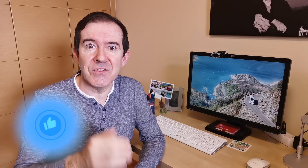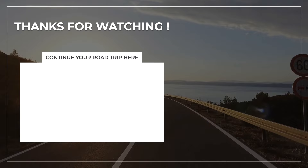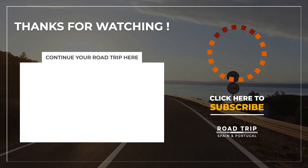And that was our collection of advice for you planning a road trip in Spain. We hope you found it useful. If you have any questions, you are more than welcome to use the commentary box below. Give it a thumbs up if you liked the video, and if you are new to the channel, take the opportunity to subscribe. We'll see you soon on another video with tips for a road trip in Spain or Portugal. Até mais, hasta la próxima, see you soon!